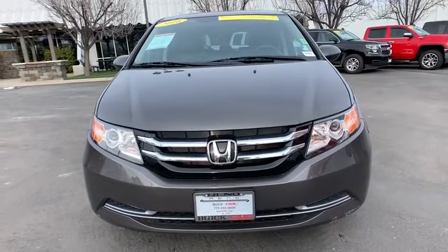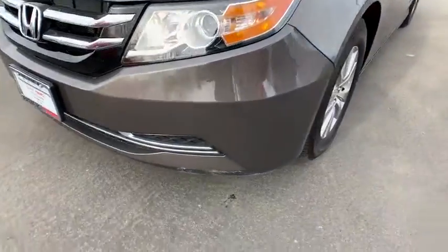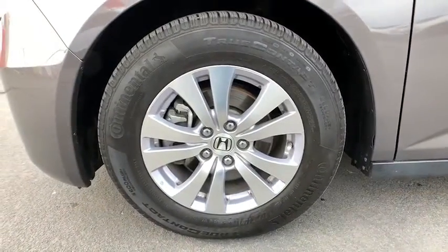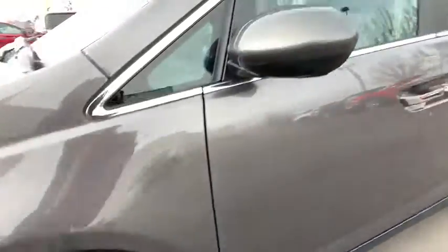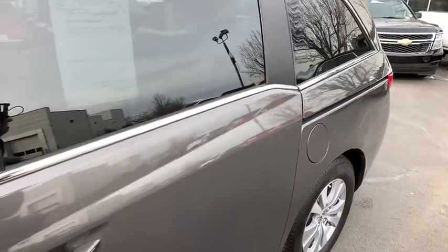Four-wheel disc brakes, hard disc drive media storage, floor mats, rear defrost, AM-FM stereo radio, universal garage door opener. This vehicle is Carfax certified one owner and qualifies for Carfax buyback guarantee.